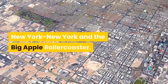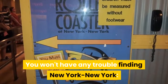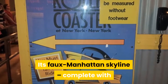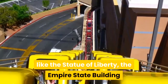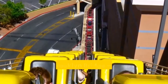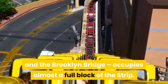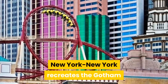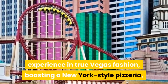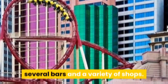New York, New York and the Big Apple Roller Coaster. You won't have any trouble finding New York, New York — its faux Manhattan skyline, complete with scale models of famous Big Apple attractions like the Statue of Liberty, the Empire State Building, and the Brooklyn Bridge, occupies almost a full block of the Strip. Sitting across the street from the MGM Grand, New York, New York recreates the Gotham experience in true Vegas fashion, boasting a New York-style pizzeria, several bars, and a variety of shops.